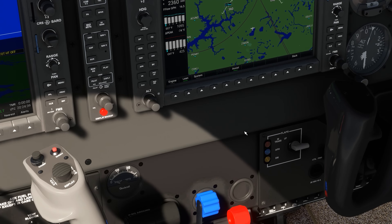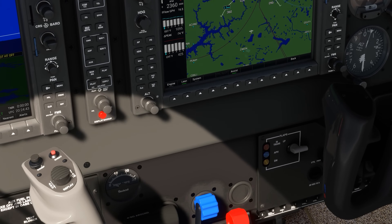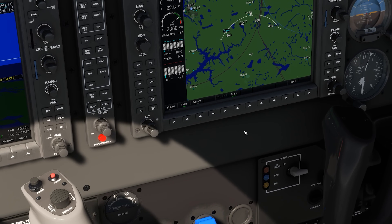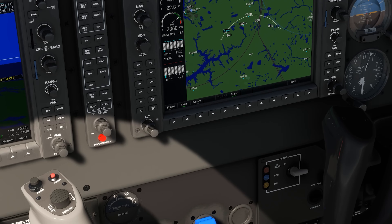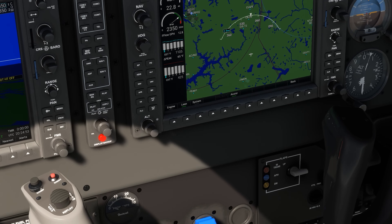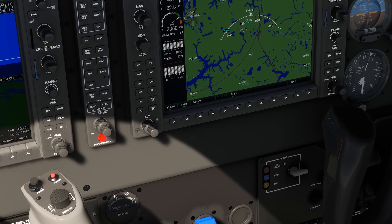We're now flying 75 degrees rich of peak. Notice the power is still about 23 inches where it was when we were at full peak, and we're only burning 16.5 gallons per hour. We can go the other way and lean out to 75 degrees lean of peak — notice there's no change in power, but with the fuel flow down to 12.2 gallons per hour, we're sipping fuel.